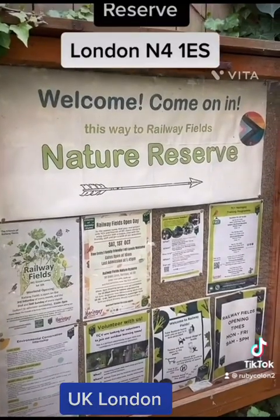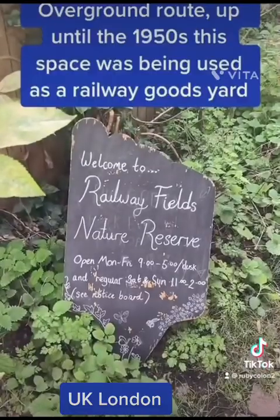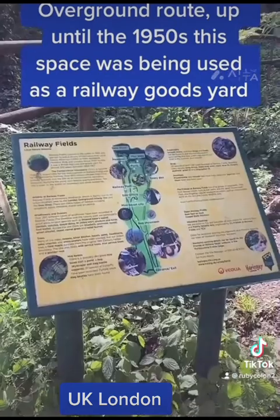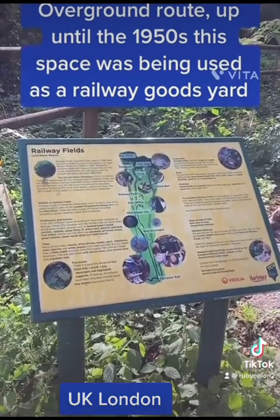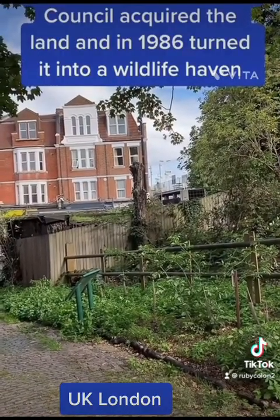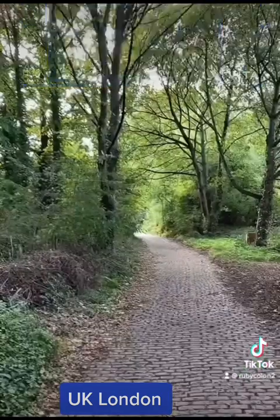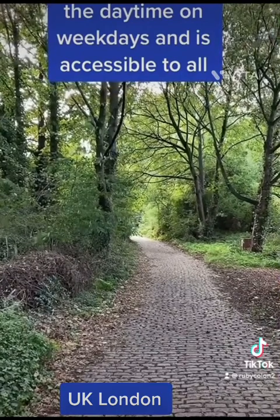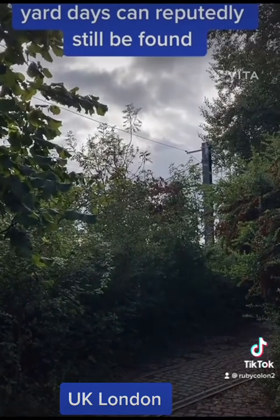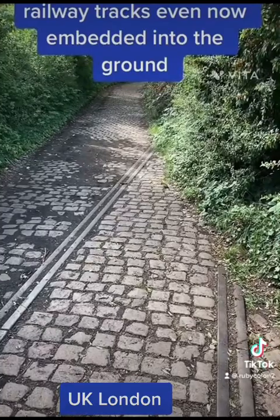Railway Fields Nature Reserve. It is hidden away just off the busy green lanes. Set alongside a London overground route, up until the 1950s this space was being used as a railway goods yard. In the 1980s, Haringey Council acquired the land and in 1986 turned it into a wildlife haven. Coal from the railway yard days can reputedly still be found, and there are actual railway tracks even now embedded into the ground.